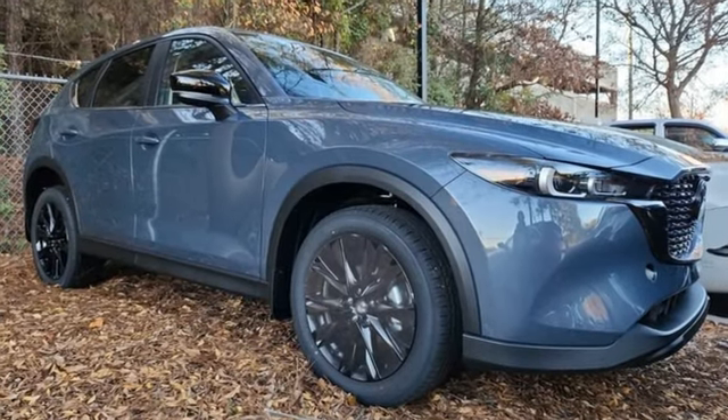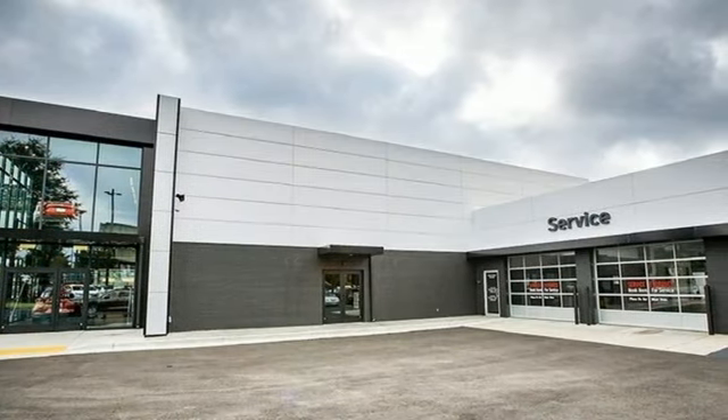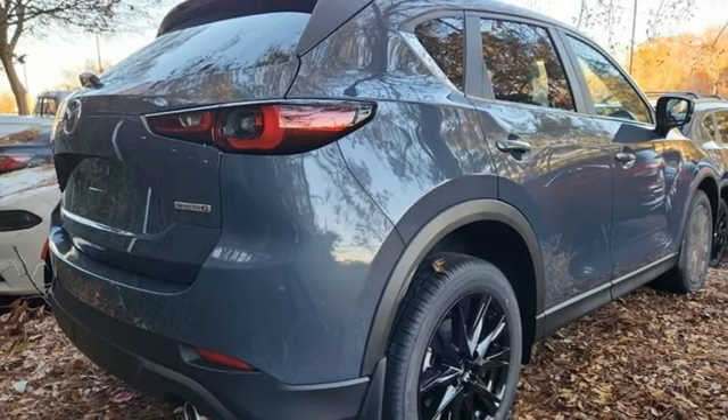It comes with all the amenities you need: inline four-cylinder engine, front heated leather bucket seats, streaming audio, and auto-dimming rear view mirror.